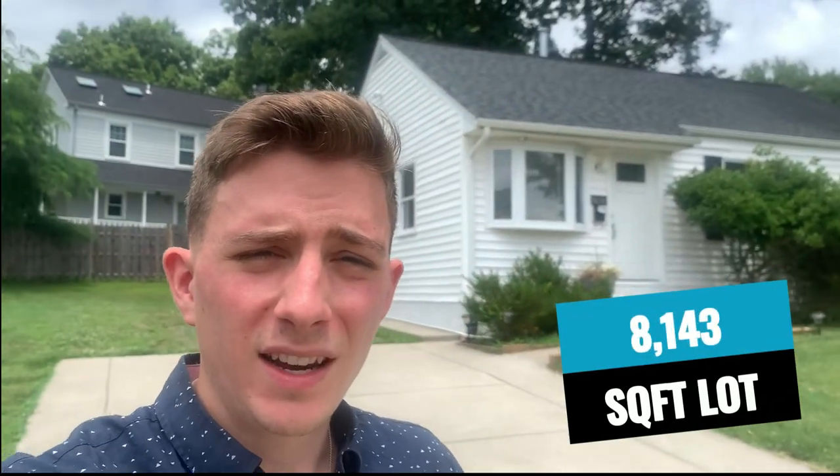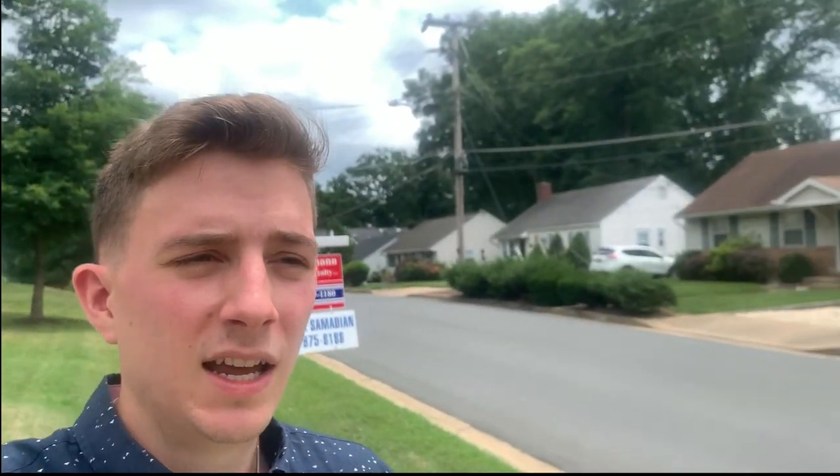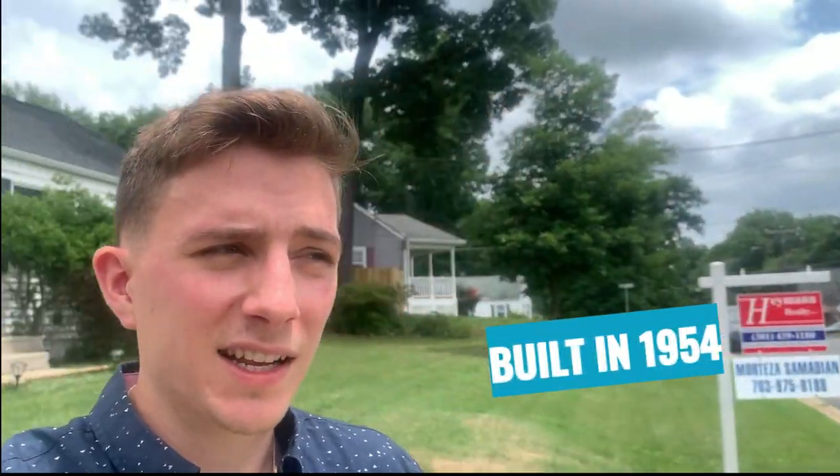It does give you about three beds, two baths. It's a rancher, so it's going to be a one-level home. It's sitting on around an 8,000 square foot lot, so it's a pretty sizable yard in the front. As you can see, it's on a corner lot as well, so you're going to be getting a much bigger yard than most people in this neighborhood. It was built back in 1954, and as I mentioned in previous videos, much of Fairfax City had its big boom during that time, so a lot of the homes were built during that timeframe.